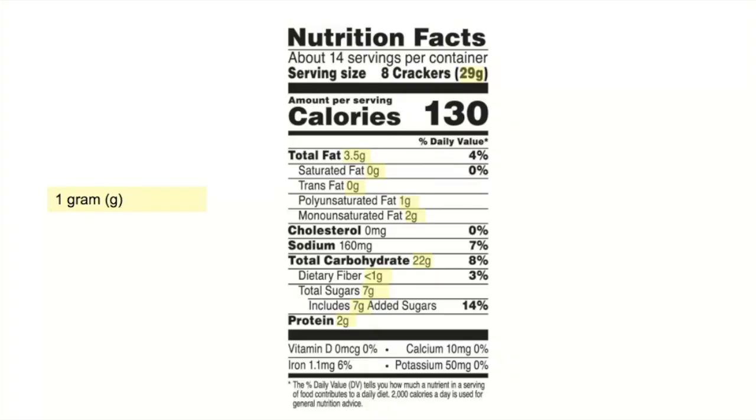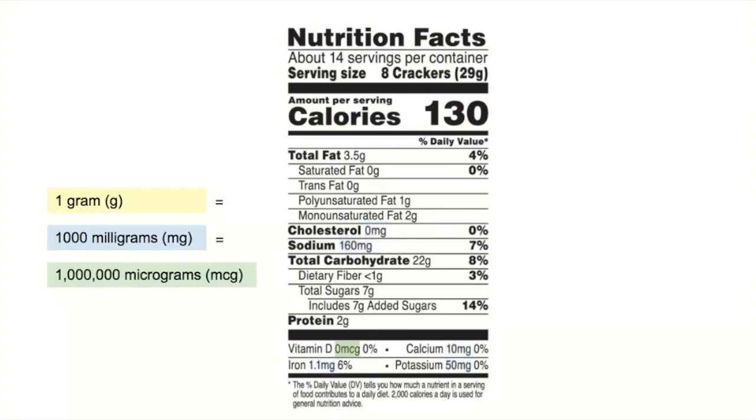Your macronutrients are measured in grams — those are the carbohydrates, protein, and fat that you eat. These are the nutrients you'll need in larger amounts. Some nutrients are measured in milligrams, or MG. Milligrams are much smaller than grams — there are 1,000 milligrams in every gram. Even smaller than that are micrograms, or MCG. There are 1 million micrograms in 1 gram.